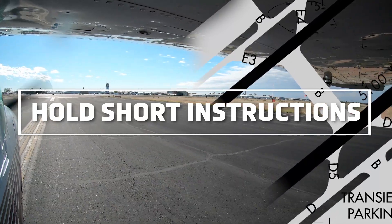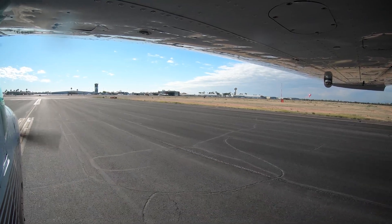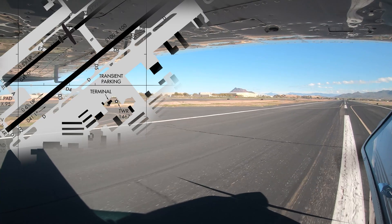During periods of moderate to heavy traffic, Falcon Field utilizes two tower controllers, one for each runway. In this configuration, aircraft exiting either runway and turning towards the other runway will be instructed to hold short of the other runway.